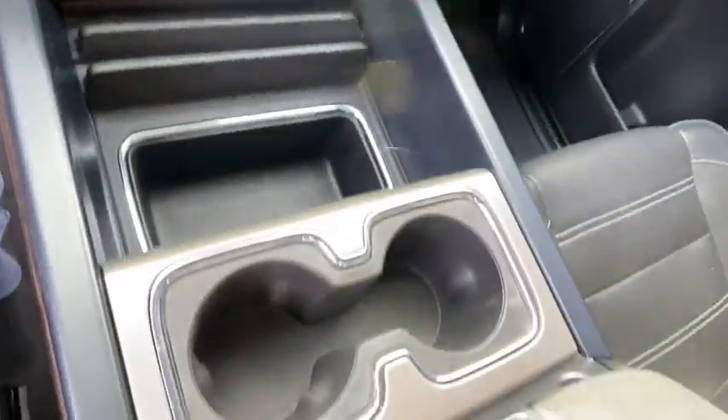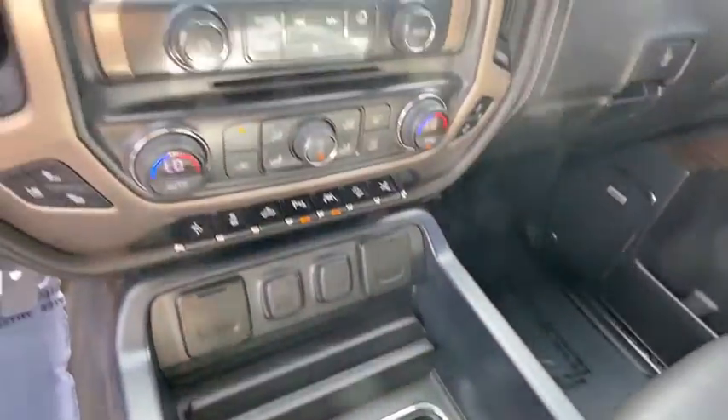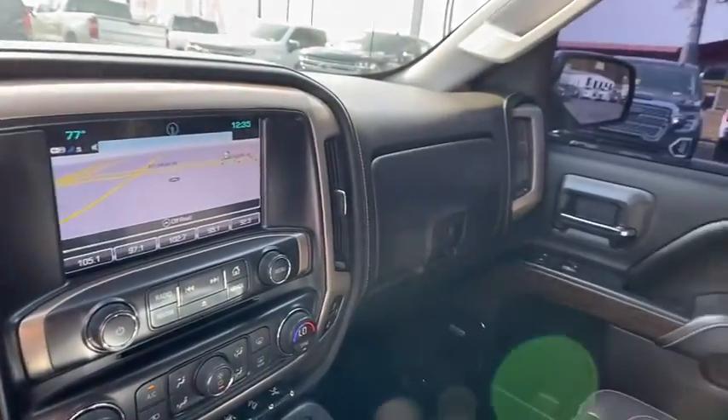Rear window defroster, fog light, security system, electronic stability control, heated steering wheel. Searching for a dependable vehicle.